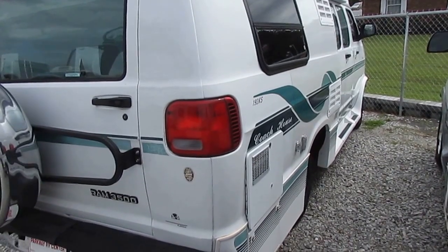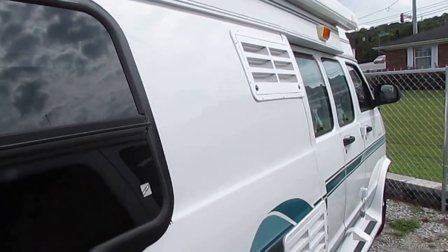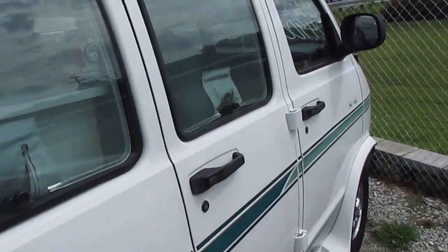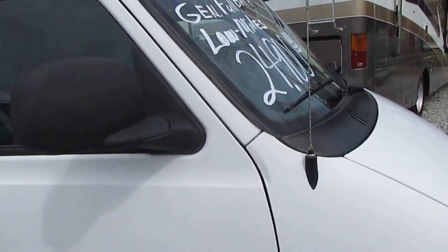It's got an awning, it's got the generator, it's got a DSI water heater. All fiberglass exterior so you don't have to worry about maintaining a rubber roof. Runs and drives great. The stripes look great for this year model. It's got the chrome factory wheels, and the windshield looks great.